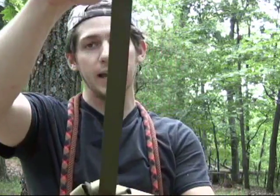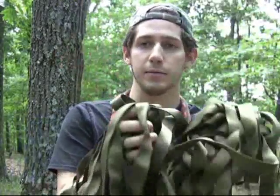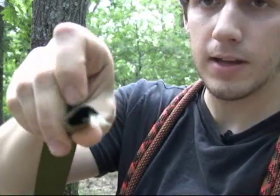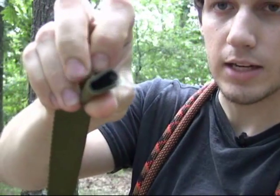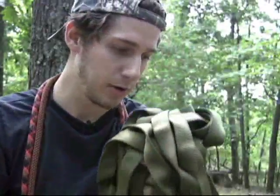First things first, you're going to need some basic equipment. The very first thing is some one-inch wide tubular webbing — this is rock climbing grade webbing you can get at outdoor stores like REI. I've got about 50 feet of it here, which is more than enough for most slack lines. The reason it's called tubular webbing is because if you look at the very end of it, it is actually a tube — even though when laid flat it appears as just one flat piece.